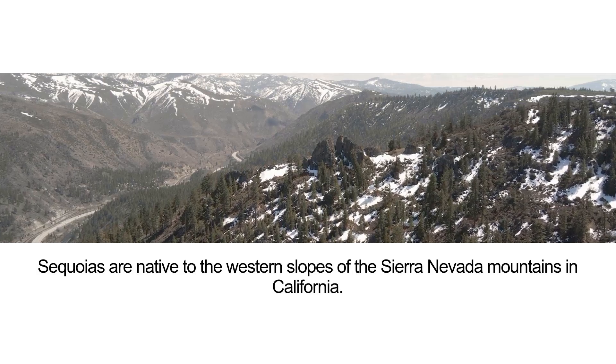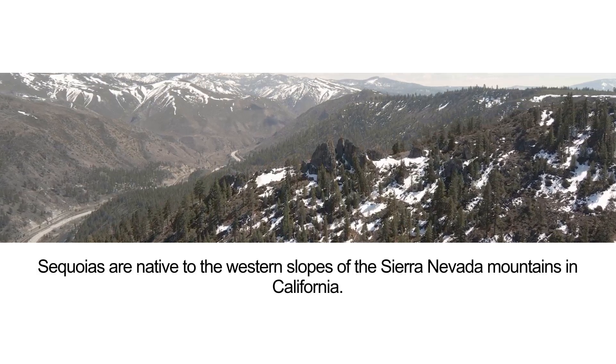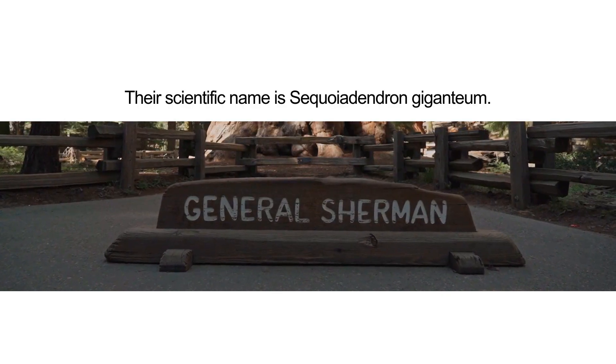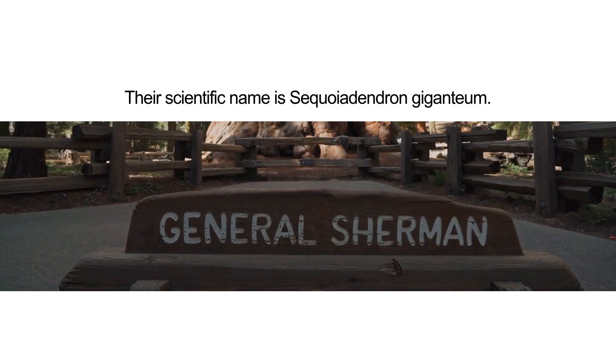Sequoias are native to the western slopes of the Sierra Nevada mountains in California. Their scientific name is Sequoiadendron giganteum.